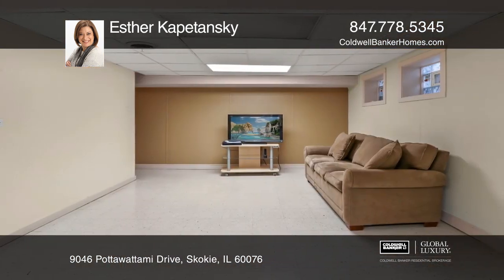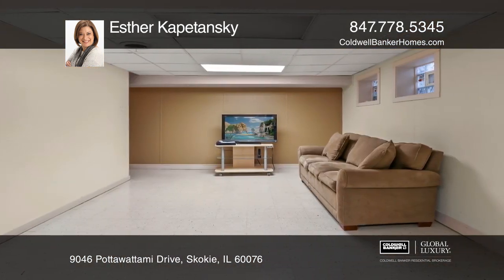The updated kitchen includes a center island, two dishwashers, two stainless steel sinks, two ovens and an eating area.